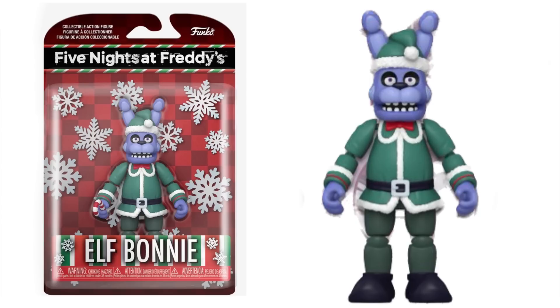Then we got Elf Bonnie, which looks pretty cool. He has an attachable candy cane with a hat — it's all green, and it looks amazing. He even has little elf shoes. It's just amazing. Love Bonnie.